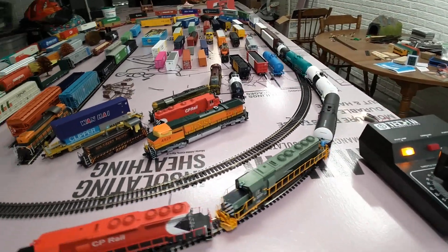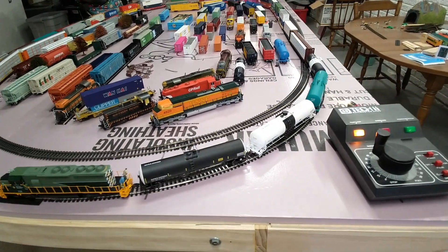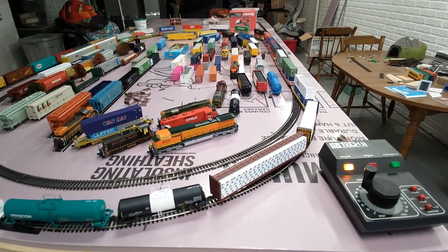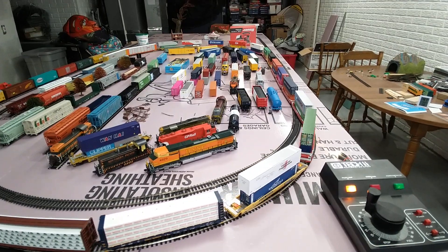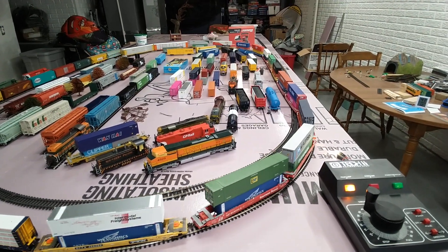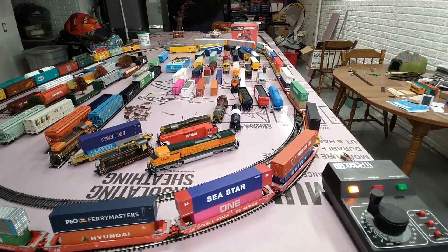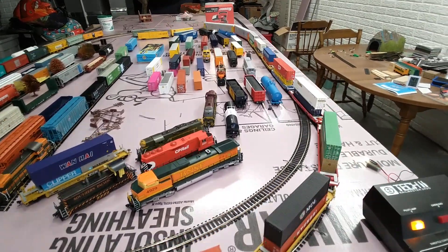Pulling some tank cars, a couple lumber cars, a whole bunch of container cars. And it's going from the inside loop to now the outside long loop, followed up at the end by two very long auto racks.